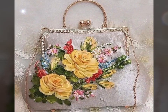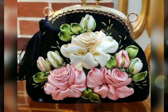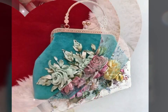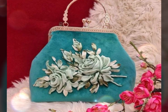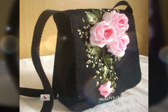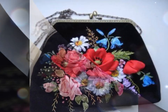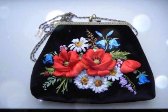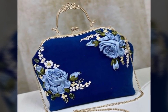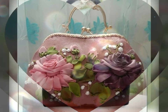These exquisite accessories feature delicate and intricately crafted ribbon flowers that are meticulously arranged on the bag's surface. The result is a stunning and unique design that stands out in a crowd. The ribbon flowers come in various colors, sizes, and patterns, allowing for endless creativity and personalization. They can be made from organza or any other fabric or material, providing a soft and luxurious texture to handbags.